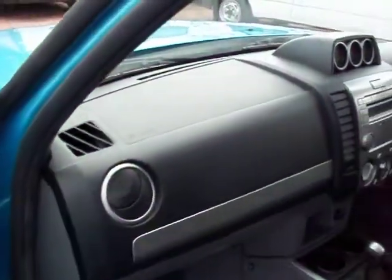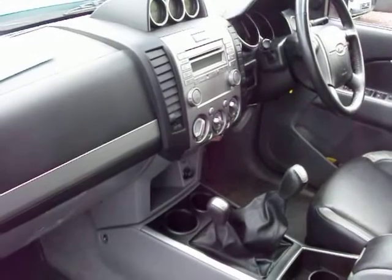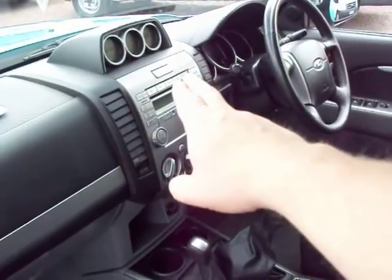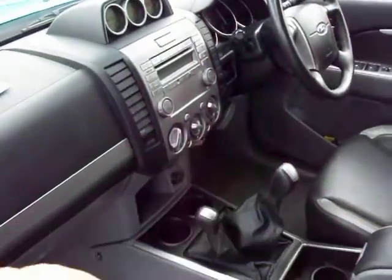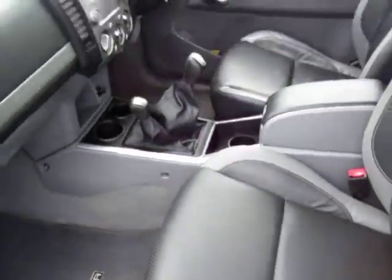There's a log book up there. It is one owner and it's still under manufacturer's warranty as well. Air conditioning obviously as you'd expect. A six disc multi CD changer there. And it's got a silver dashboard trim as well which ties in with the two tone leather of the seats.